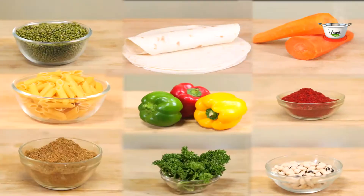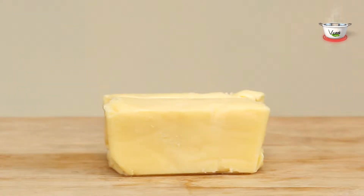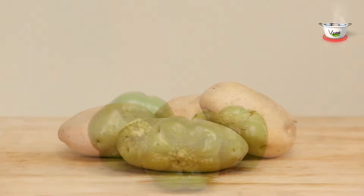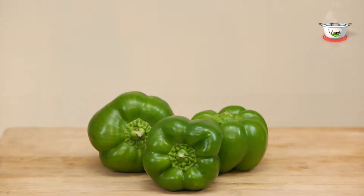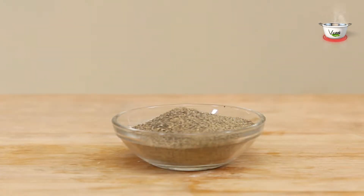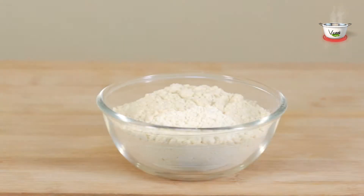Let's take a look at the ingredients: 150 grams frozen sweet corn kernels, 200 grams processed cheese, 200 grams potatoes, 100 grams capsicum, salt to taste, 1 teaspoon white pepper powder, half teaspoon corn flour, 1 teaspoon all-purpose flour.